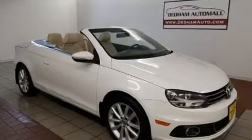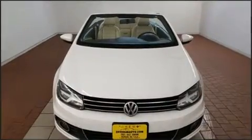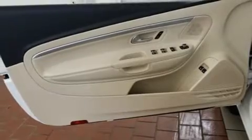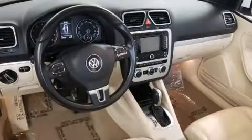Top features include a power convertible top, one-touch window functionality, a leather steering wheel, heated seats, and air conditioning. Premium sound drives eight speakers, providing you and your passengers a sensational audio experience.